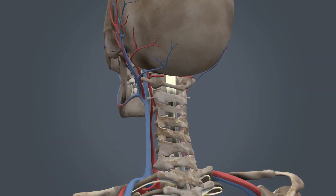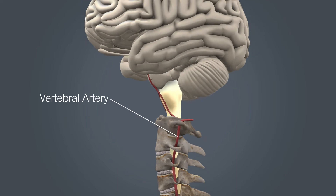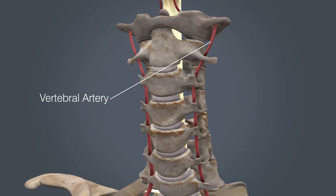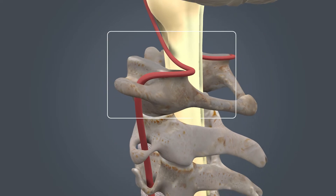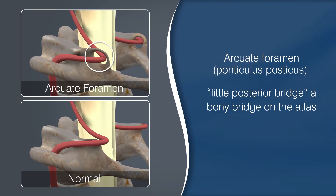Before we dive into the next variant, a little anatomy lesson is in order. There are blood vessels that go into the back of the brain called vertebral arteries. Like the name suggests, they are paired arteries that travel through the neck and help form the circle of blood vessels that supply the brain. The path of the vertebral artery is important for those with the finding of an arcuate foramen, also known as a ponticulus posticus, which is Latin for a little posterior bridge.